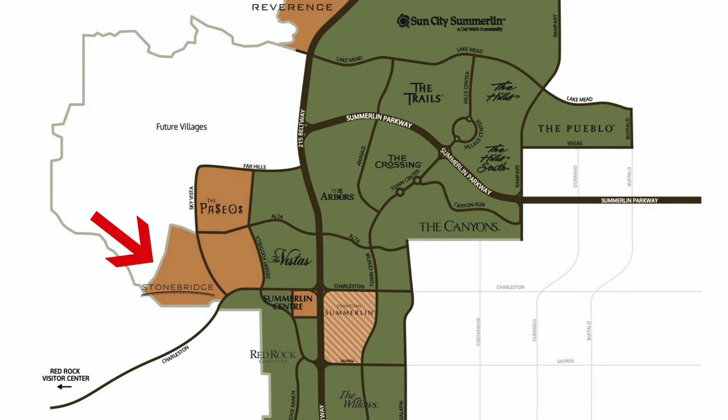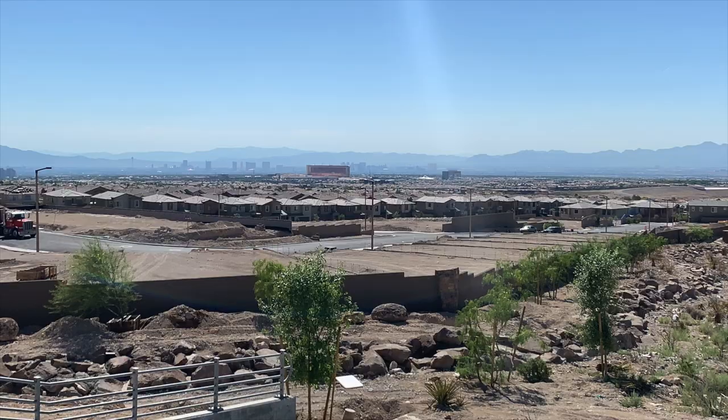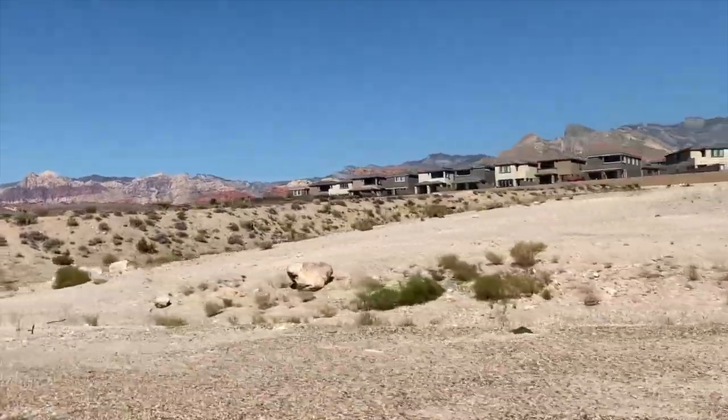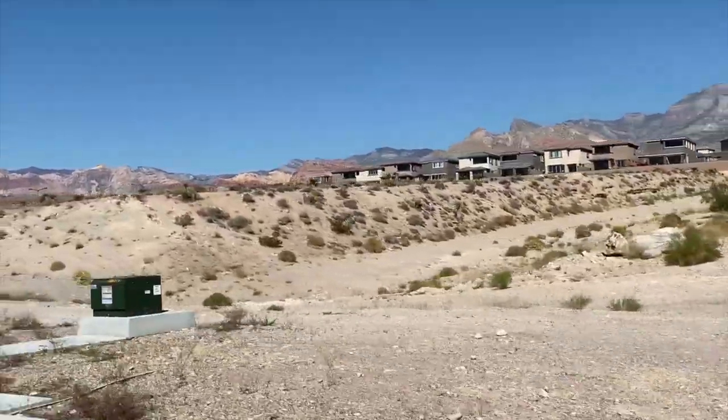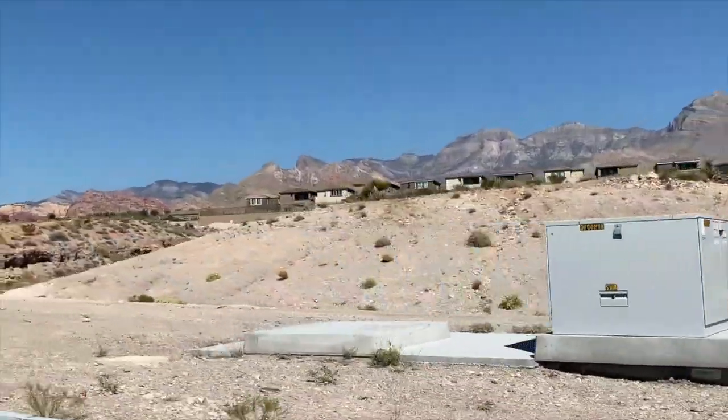This village is located on the north end of West Charleston Boulevard right off of the 215, and it is very, very close to Red Rock Canyon National Conservation Area. Homes in this village are going to have phenomenal views — not only the Las Vegas Strip and the Las Vegas Valley, but also views of Red Rock Canyon.